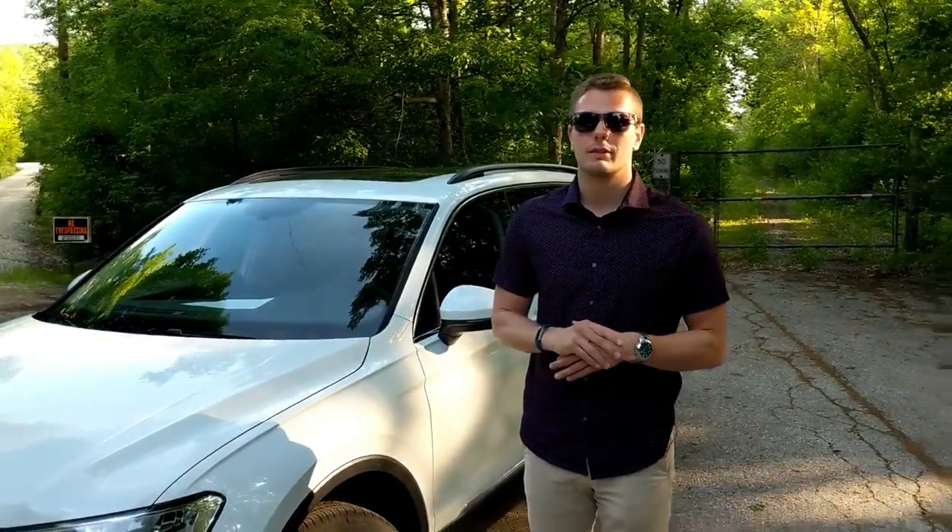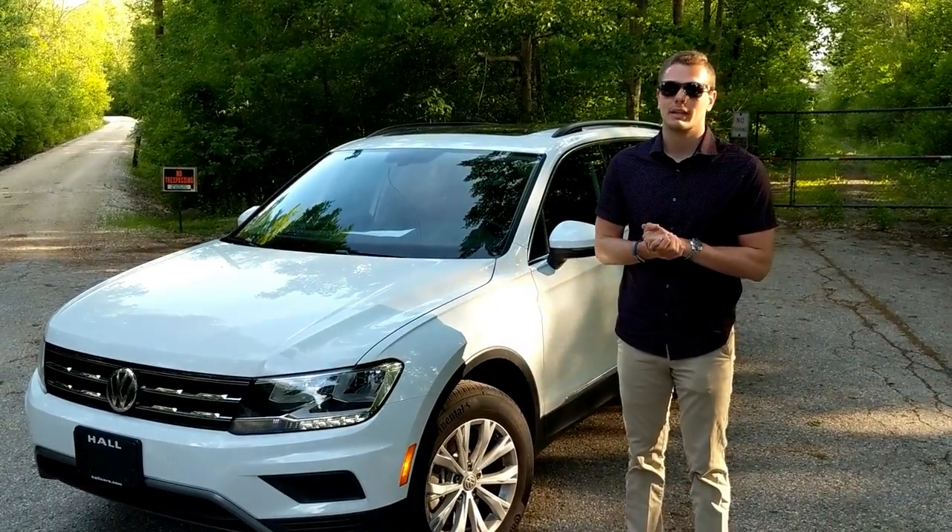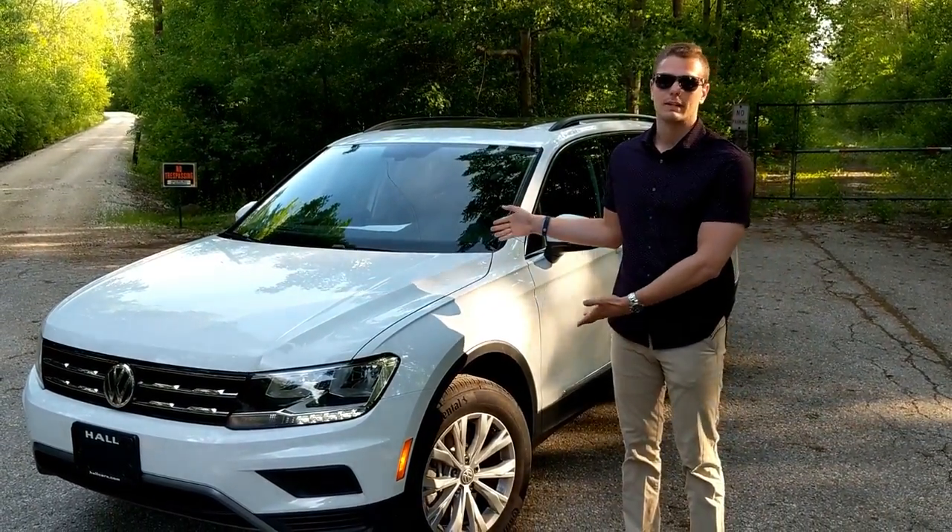Hey, what's up everybody? My name is Matt and welcome to Downshift. Today I'm with the biggest little SUV in America. This car has undergone some serious changes for this generation, some of which are included in the trunk — we'll get to that a little bit later. But for now, the Volkswagen Tiguan.